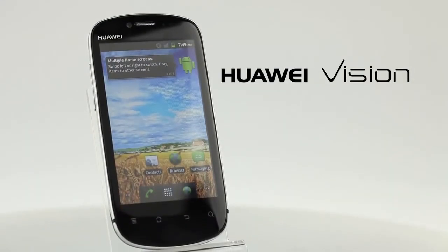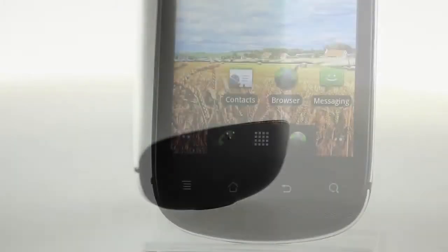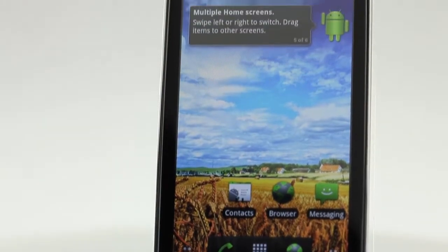Introducing Vision, Huawei's most stylish smartphone yet. With its ultra-chic design and smart functionality, Vision is the perfect blend of technology and style.